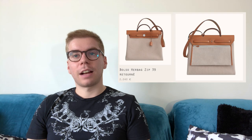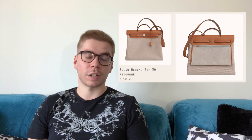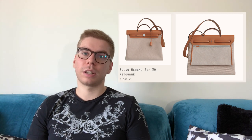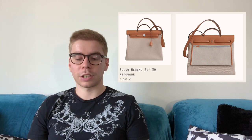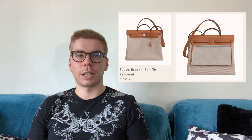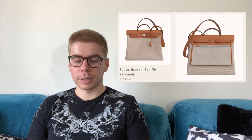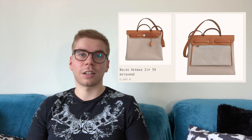The Her bag gives me mixed feelings. The clasp is nice and the shape is reminiscent of the Kelly, which I like, but it doesn't look very practical — the opening seems even worse than the Kelly's. What bothers me most is the back exterior pocket, which I don't understand design-wise. It looks like an unfinished casual bag to me. It retails for 2,040 euros, which isn't too bad, but the vast majority of the bag is canvas.